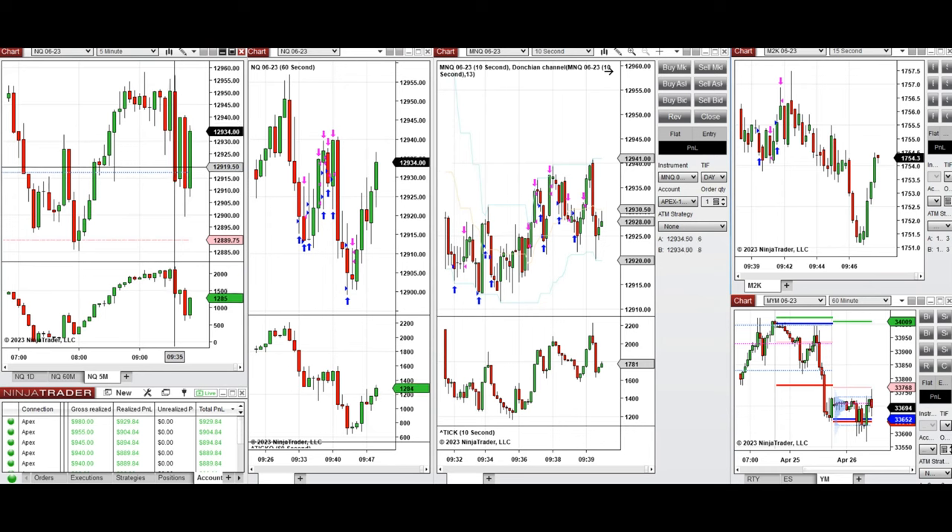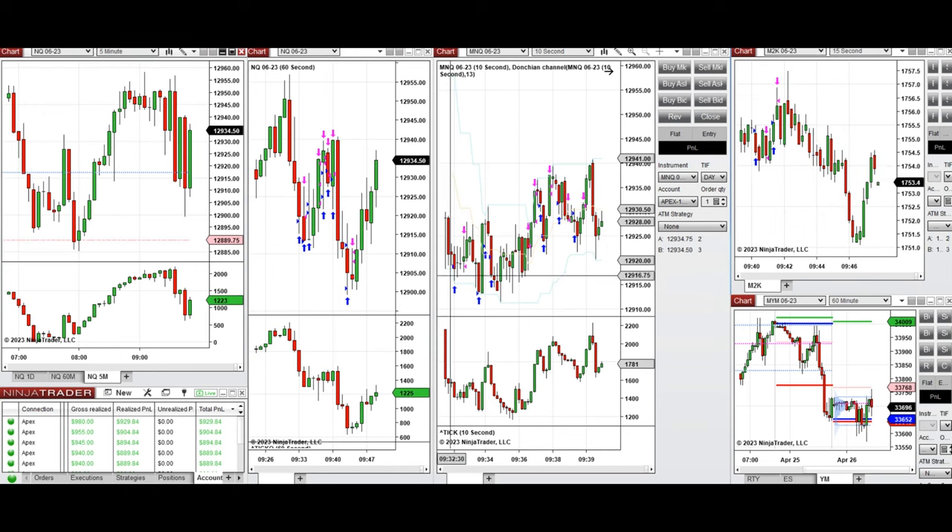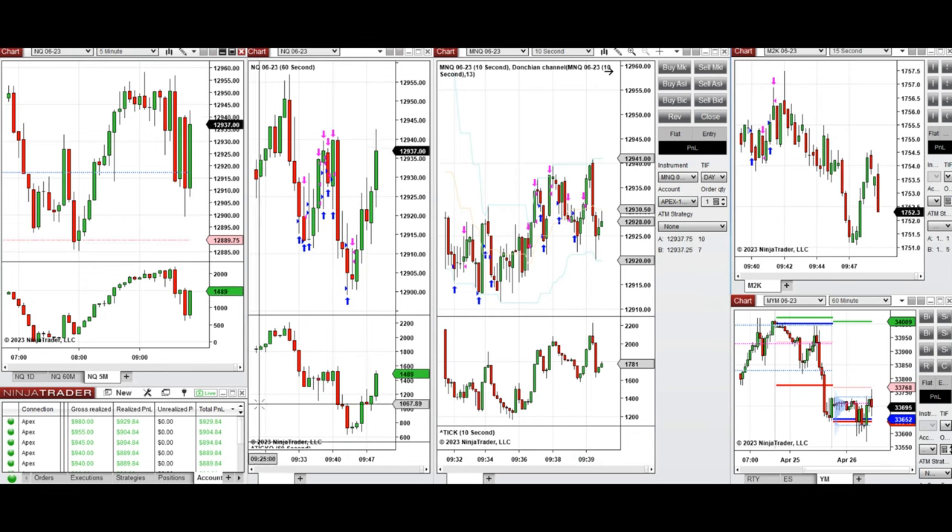After the initial sell-off in the first five minutes, price started to go up. I began taking long positions on the uptrend channel visible here. The same setup occurred on Russell and all E-minis, and the signal from each chart was copied by the copy trader to multiple Apex Trading Funding accounts.